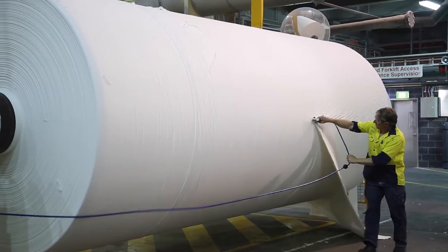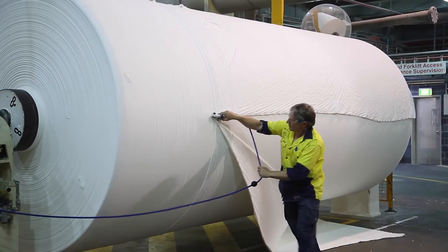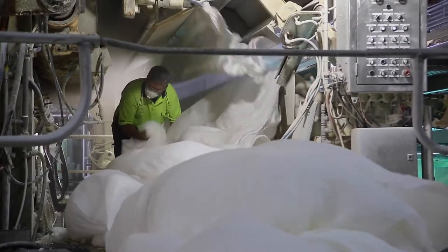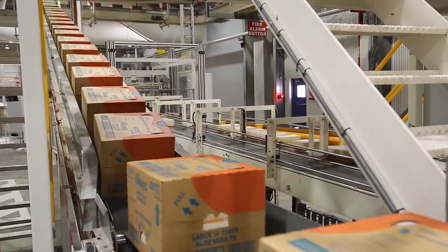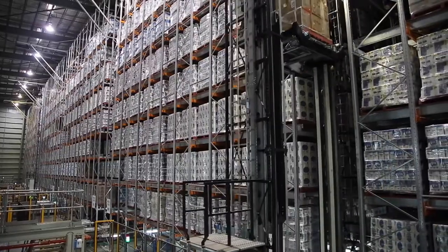At the Millicent Mill we produce a range of tissue products for the consumer market here in Australia and New Zealand. We take product all the way from the base pulp product that we buy from overseas all the way through to finished product.